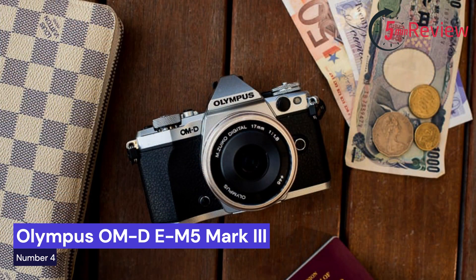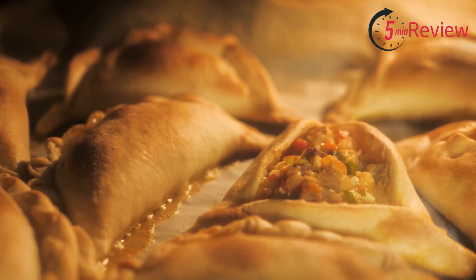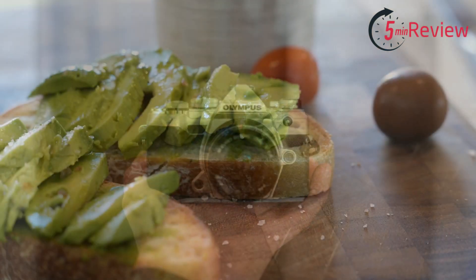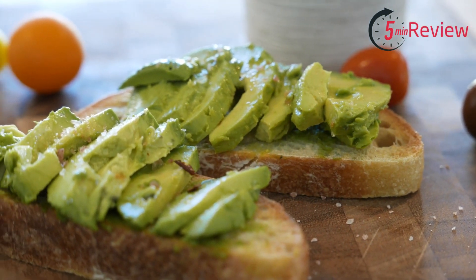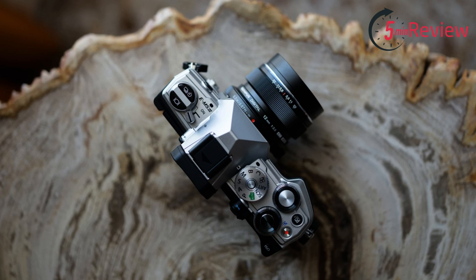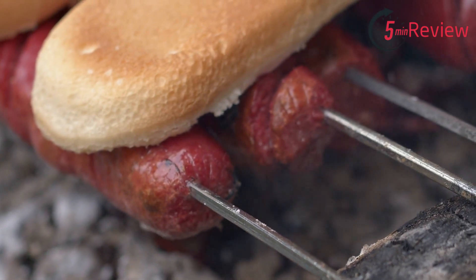Our fourth choice is the Olympus OM-D E-M5 Mark III, a mirrorless camera with a compact design and advanced features. It has a 20.4-megapixel sensor, 5-axis image stabilization, and can shoot up to 10 frames per second. The camera also has a weather-sealed body, a tilting touchscreen, and a high-resolution electronic viewfinder. Additionally, it offers 4K video recording, built-in Wi-Fi, and Bluetooth for easy image sharing and remote camera control. The OM-D E-M5 Mark III is a versatile camera suitable for a wide range of shooting scenarios, from everyday photography to professional work.